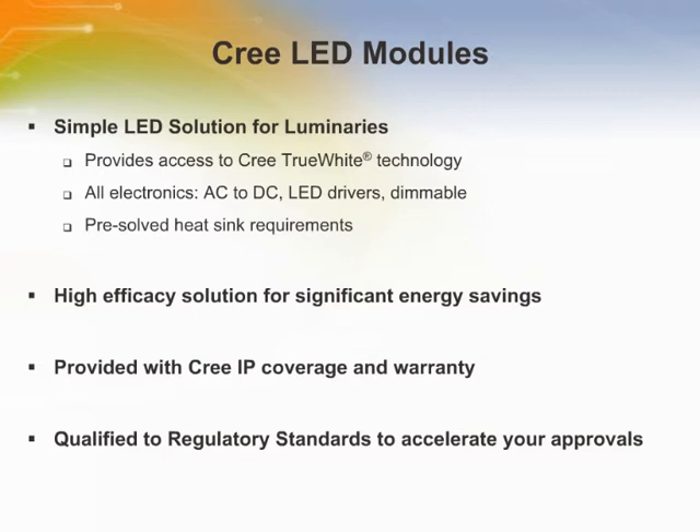This approach has significant advantages for LED design compared to traditional bulb and socket fixtures, especially for thermal management and optical efficiency. CREE makes LED adoption simple for OEMs by designing fully comprehensive LED modules. This means the primary complexities and risks of designing and LED sourcing are being solved or minimized, including LED binning and colour mixing, power electronics, AC to DC conversion, dimming, primary optics and thermals.